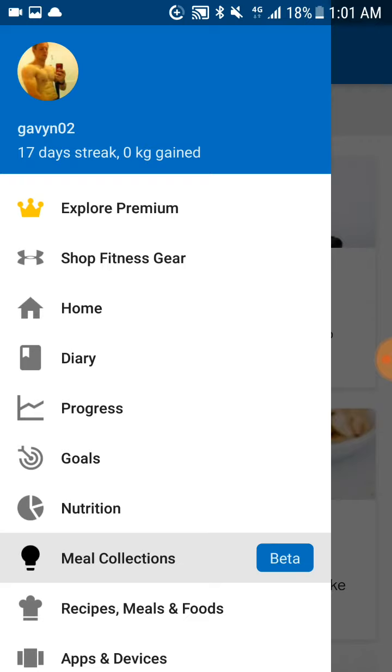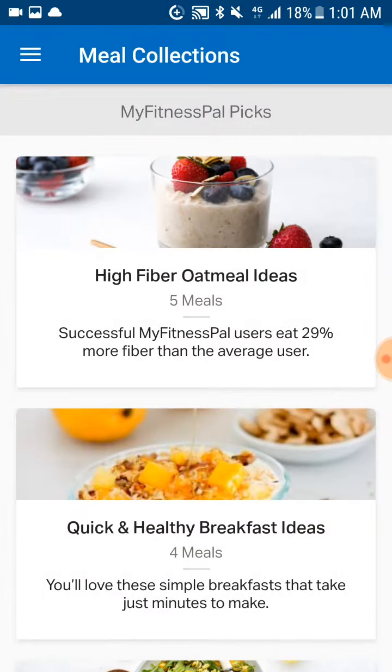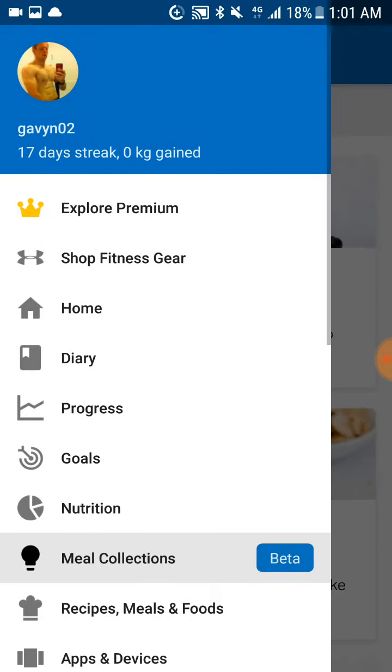Obviously you need to be using MyFitnessPal, so if you've got MyFitnessPal, go into the menu option and go down to Meal Collections — it says beta. Click on that.